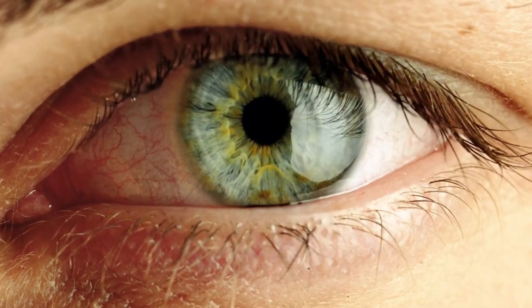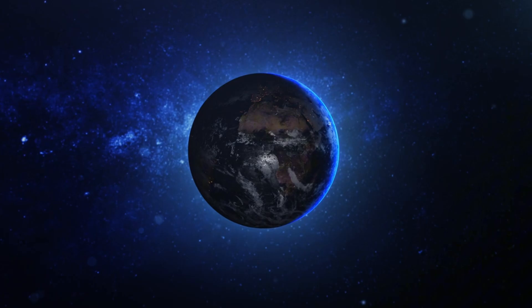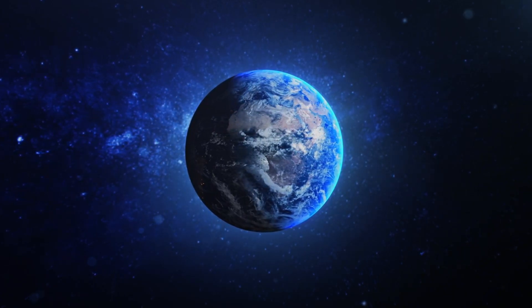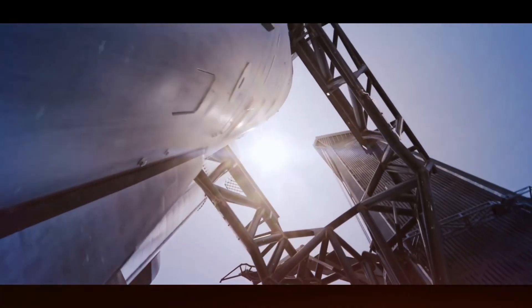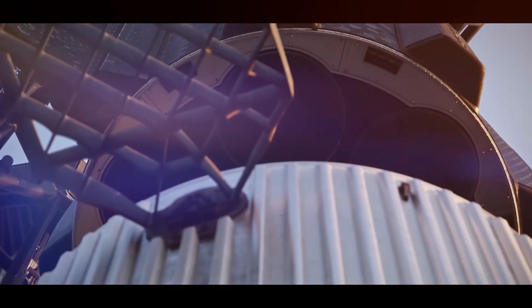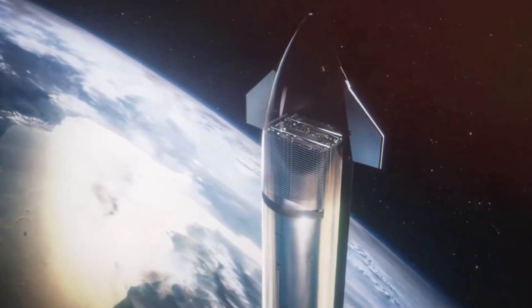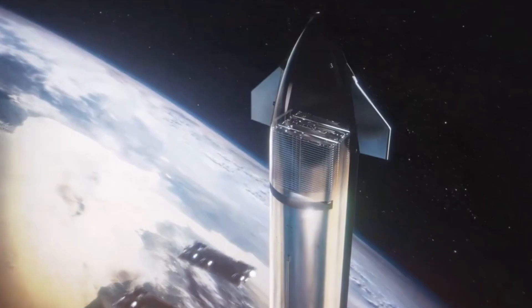Looking ahead, the implications are enormous. Raptor 4 isn't just an engine — it's the key to making space travel as routine as air travel. With weekly Starship launches planned from Florida by 2026, we're entering an era where access to space will be limited only by imagination, not technology.